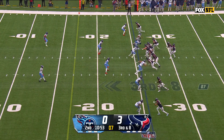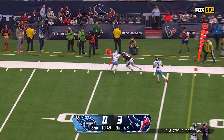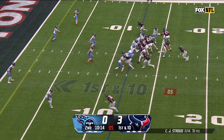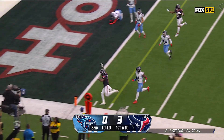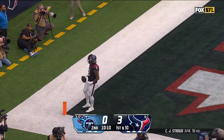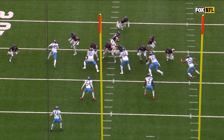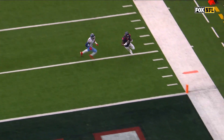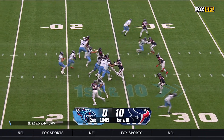Third and eight for Stroud — he's well protected and right out of the money. Nico Collins heading to it — now dumps it off to Brevin Jordan, who is playing today because of injury.